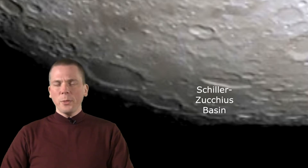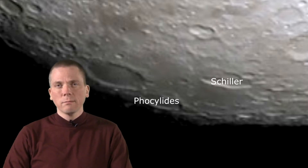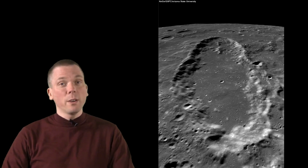This is the Schiller-Zucchius Basin. But there's something else strange: the crater Schiller itself. When we look at craters towards the edge of the moon, we expect them to appear more oblong due to foreshortening. But compare Phocylides to Schiller — Schiller is noticeably more oblong, and in truth it is more oblong. This was caused by a projectile slamming into the moon at a very shallow angle.